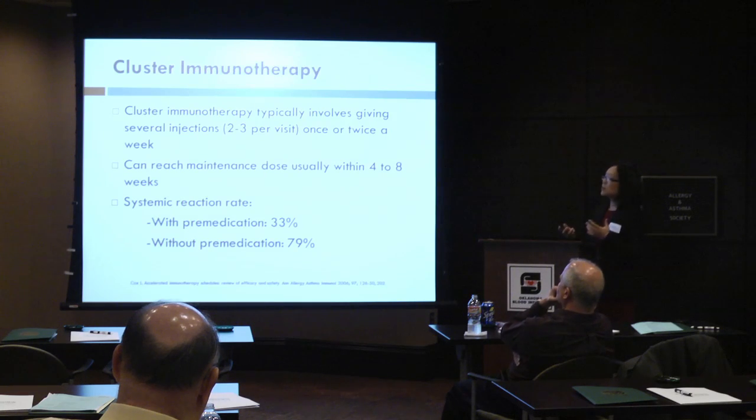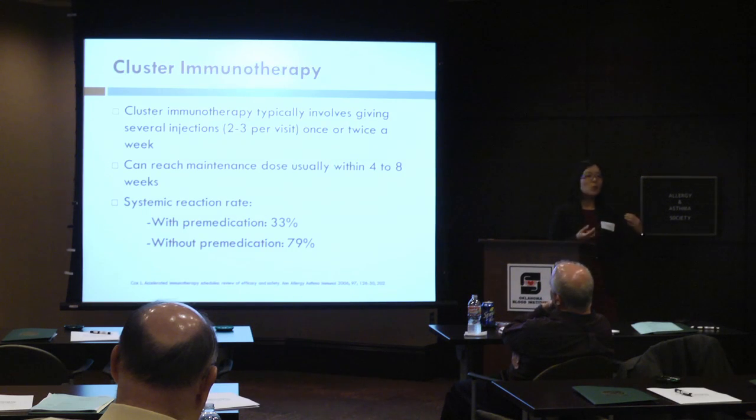There's also been reported in the literature another form of giving immunotherapy in an accelerated way to get to maintenance faster, and that's called clusters. This usually involves giving two or three injections per visit, coming in once or twice a week. You can reach a maintenance dose within four to eight weeks, but again there are concerns with this accelerated form regarding systemic reaction rates.